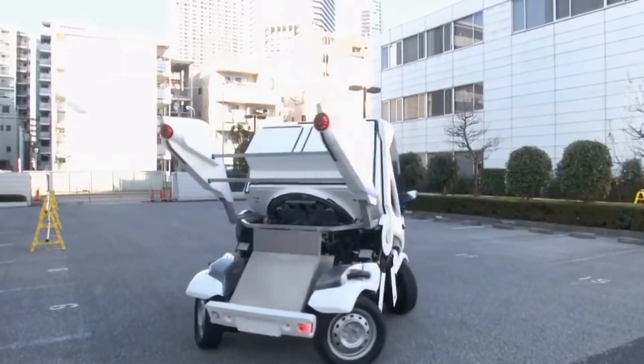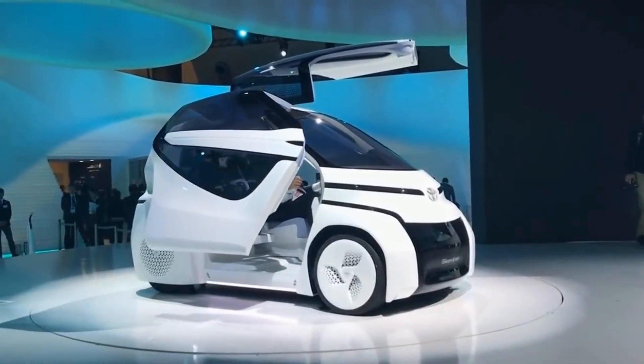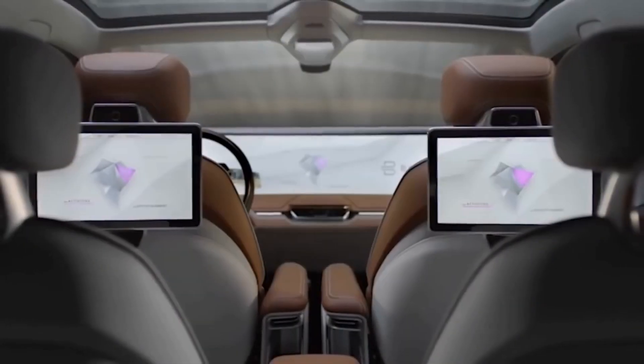Hey everyone, I'm always up for new ways of getting to my destination. This is Reacher bringing you 10 cool vehicles shaping the future of transportation.